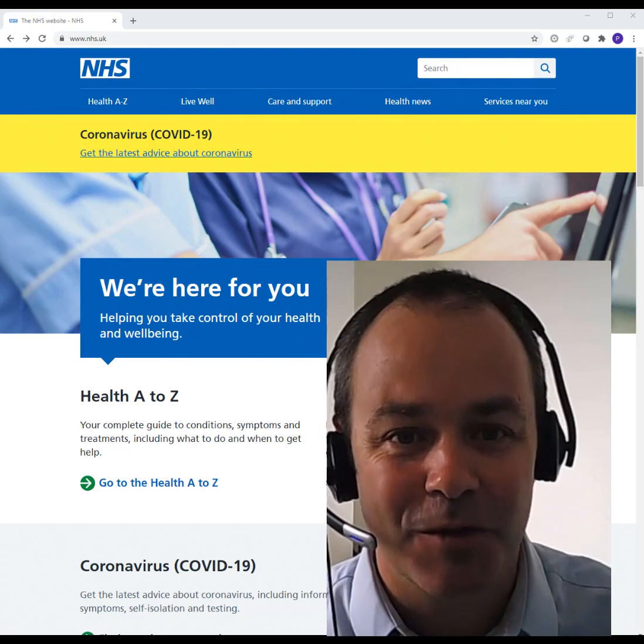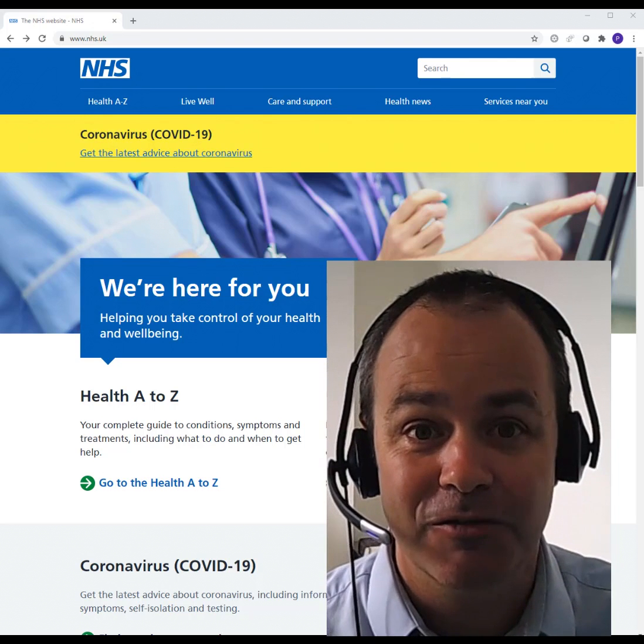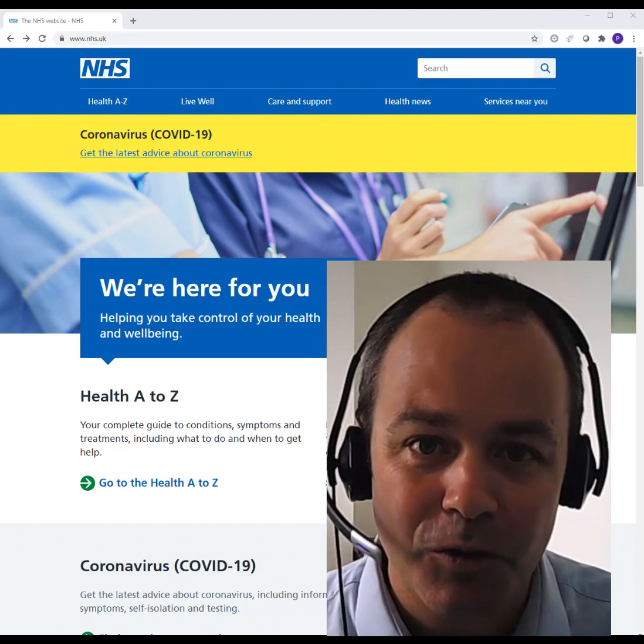Hi, my name's Paul Wright. I'm a GP in Manchester and I'm recording this video today to give people advice and information about how to get registered with a local GP practice.